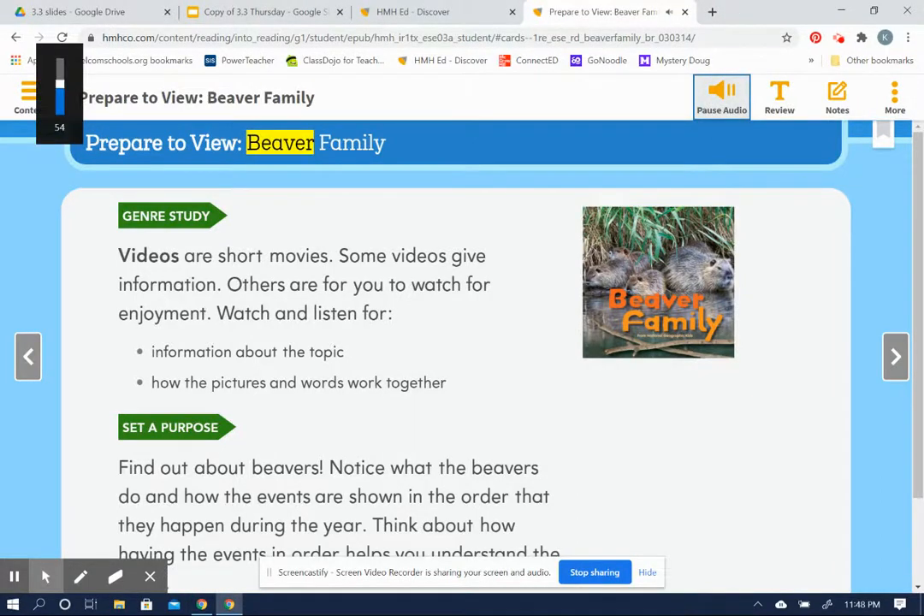Prepare to view. Beaver family. Genre study. Videos are short movies. Some videos give information, while others are for you to watch for enjoyment.